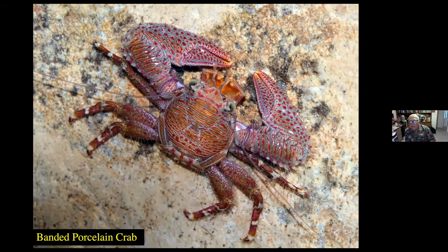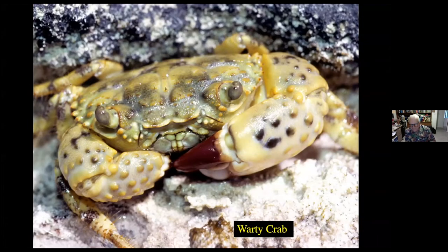Here's the banded porcelain crab, found in the Gulf of Mexico, Caribbean, and Bahamas. A very flattened crab enabling it to hide in crevices away from predators such as fish and crabs. Its coloration pattern also helps it blend into the coral masses on the ocean bottom. The warty crab is a very common species found along the shoreline, particularly at low tide. They have little warty-like claws, and some of the warts extend to the back legs. It's primarily a predator on other crabs and debris found underneath rocks.